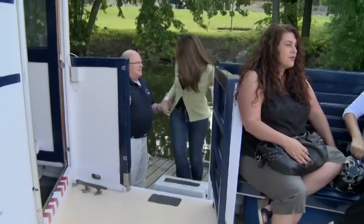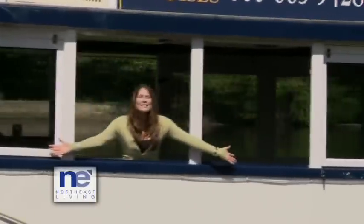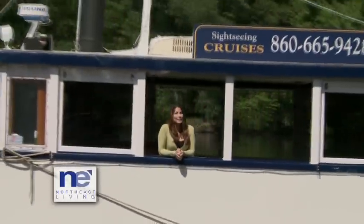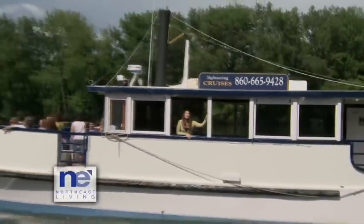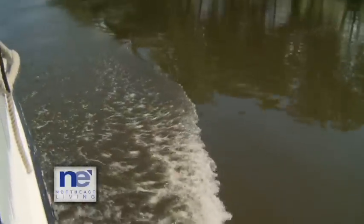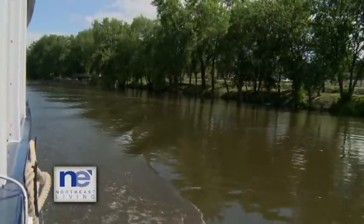Welcome aboard! Glad to have you with us today, Lynn. Thank you very much. The Hartford Belle is a beautiful 49-passenger riverboat, reminiscent of simpler times. She's 47 feet in length with a mahogany-enclosed trim cabin, although they love to leave the windows open for those cool summer breezes. Before taking our trip down the Connecticut River, Brad Fenn, the owner of Hartford Belle Cruises, filled me in on what we can expect to see.